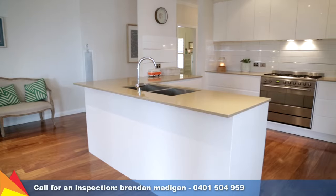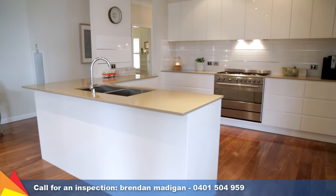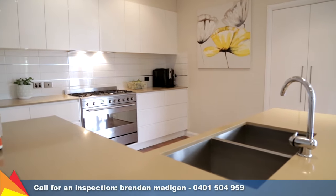The stunning kitchen features stone benchtops, quality stainless steel appliances, and plenty of storage with a walk-in pantry.